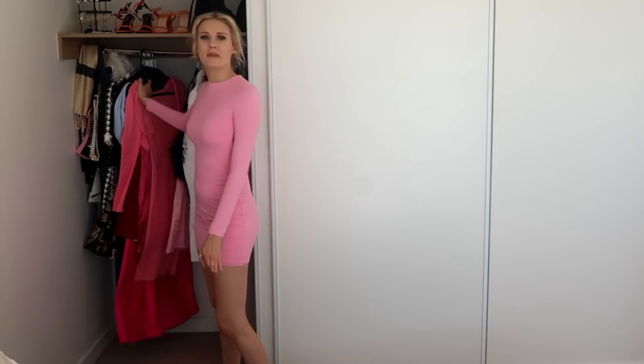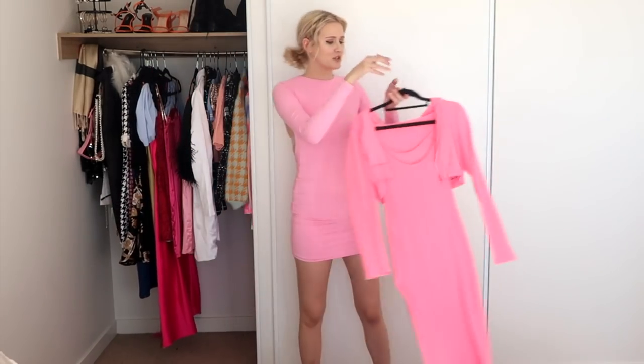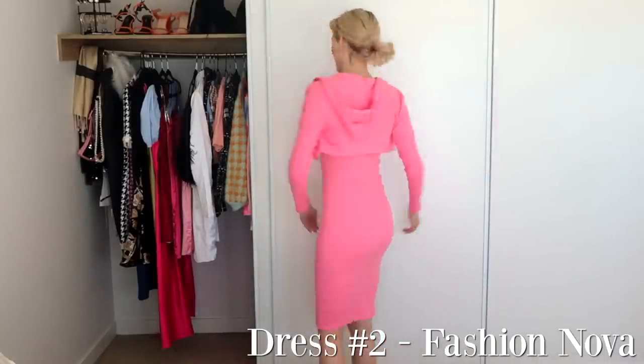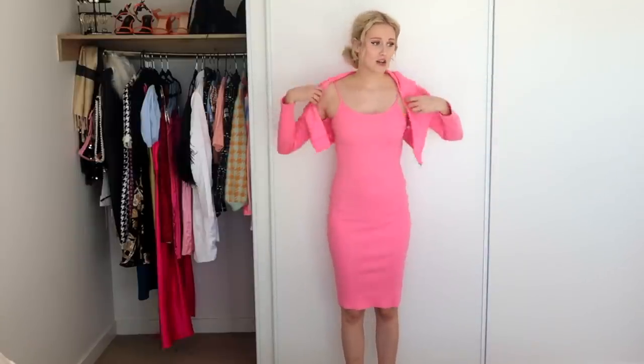I might try on all of my pink dresses first just for something fun. Next up I have this dress that is a two-piece, which is super cute. This dress I knew I was going to keep because I love it — it's from Fashion Nova and it's so cute because it has a little matching jacket. In the summertime I would just wear this pink dress as an easy lazy day outfit for going out somewhere nice.